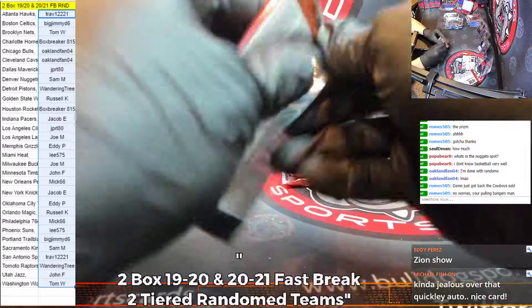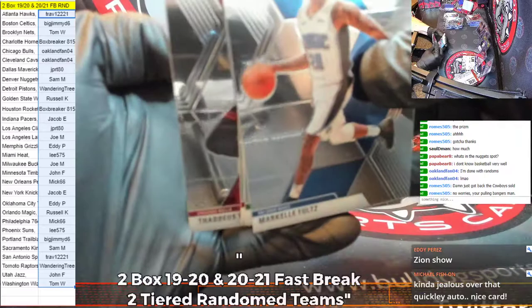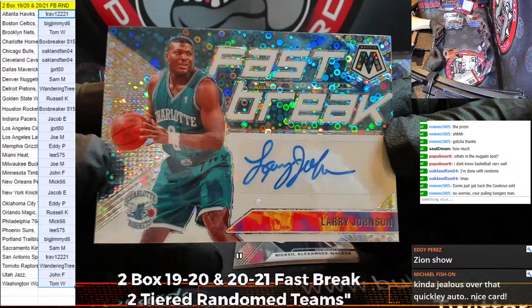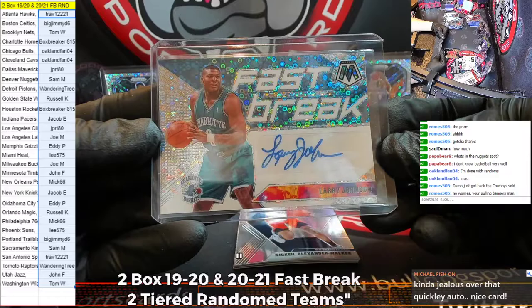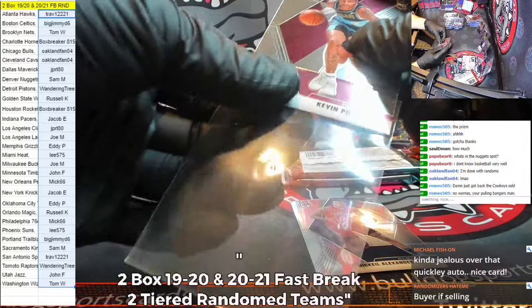We're pulling bangers — we stay pulling bangers, Roms. We have been on fire as of late. This looks to be our auto incoming — Fultz, Walker, Olynyk, Thaddeus Young. Didn't pull you a LaMelo, but we did get you a Running Rebel — a Larry Johnson for the Hornets box breaker. That's still a nice card. Larry Johnson auto — that's a blast from the past. Larry Johnson Fast Break auto, sir.